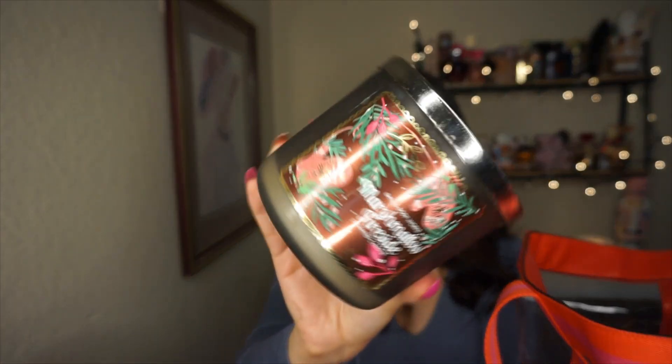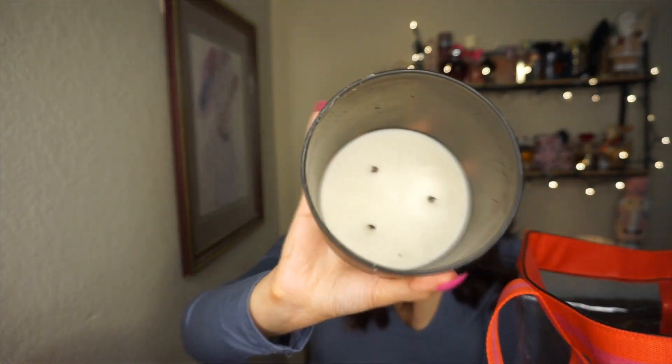The next candle I finished was Marshmallow Fireside — this is how it burned. It has toasted marshmallow, smoldering woods, fire-roasted vanilla, and crystallized amber. This is one of my favorite Christmasy scents — it smells like fireside, like burning marshmallows and a bonfire. It gives such cozy winter vibes and I really love it.